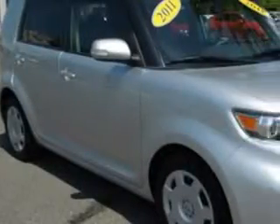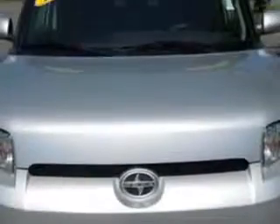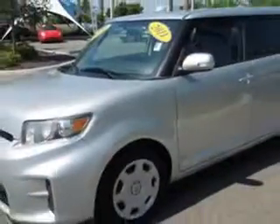Check out this classic silver metallic 2011 Scion XB wagon, equipped with a 4-cylinder engine and an automatic transmission. Enjoy an impressive 28 miles to the gallon on this great car.